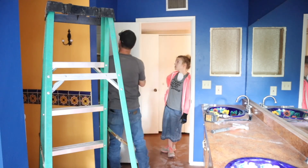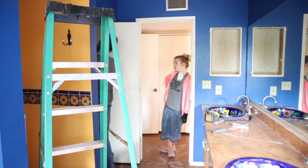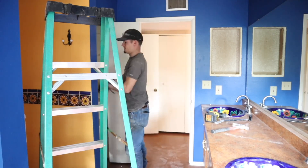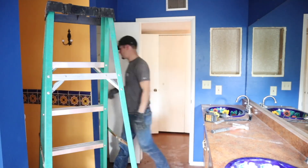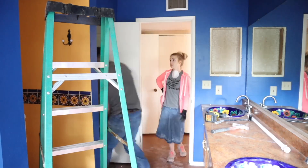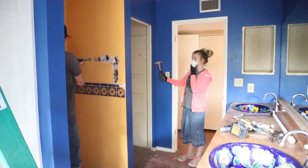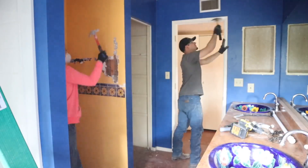We decorate everything, hang a mirror, a light fixture, and a blind, and then at the very end of the video I will show the official before and afters of this bathroom makeover. It is a dramatic transformation — you do not want to miss it, so stay tuned until the very end of the video to see those before and after clips.